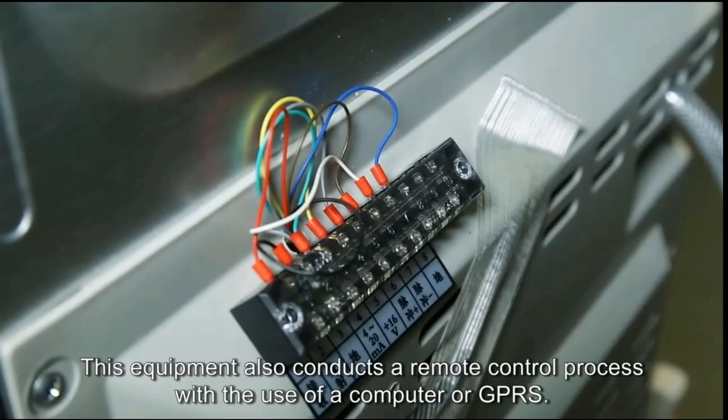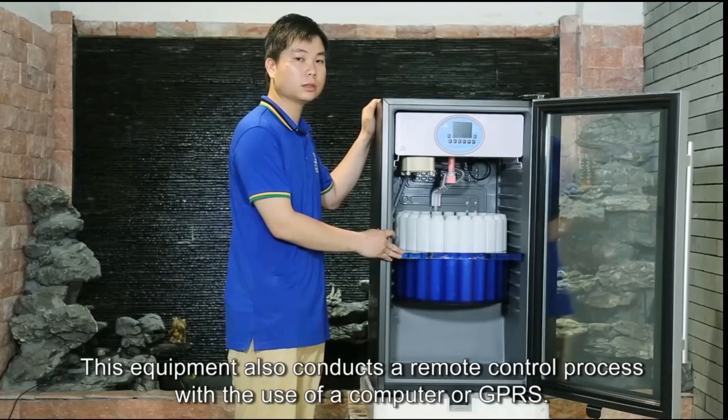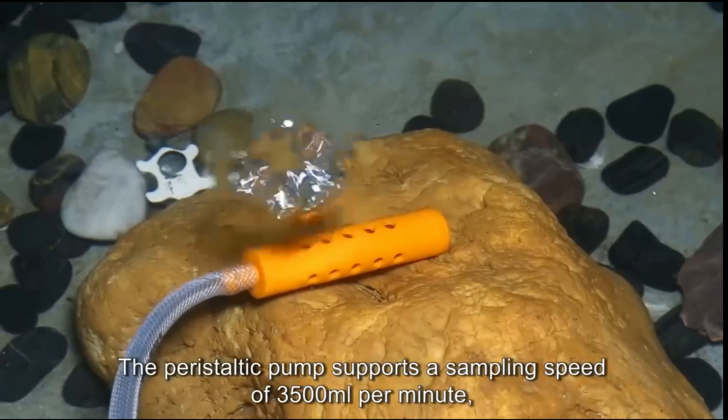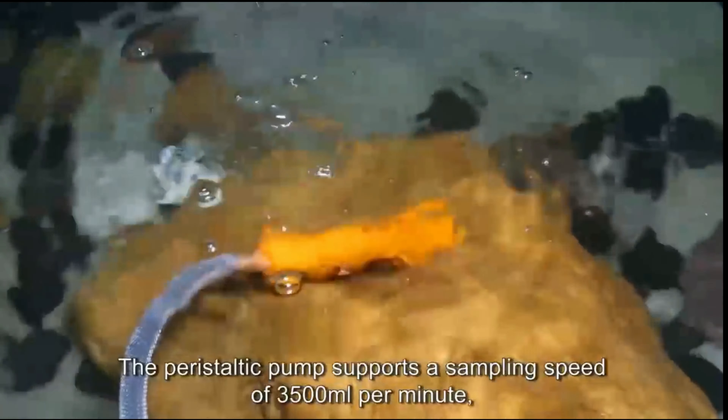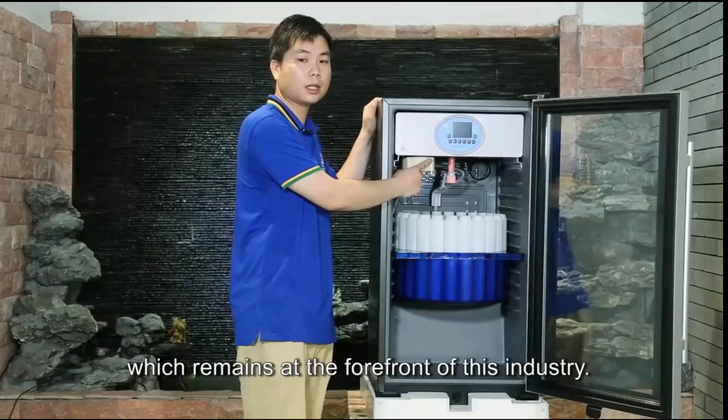This equipment also conducts a remote control process with the use of a computer or GPRS. The peristaltic pump supports a sampling speed of 3,500 milliliters per minute, which remains at the forefront of this industry.